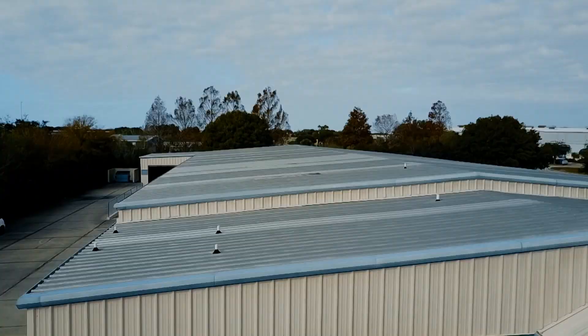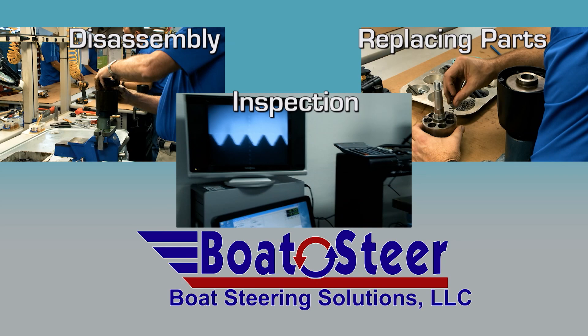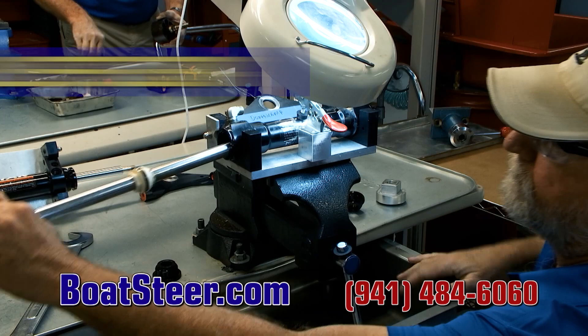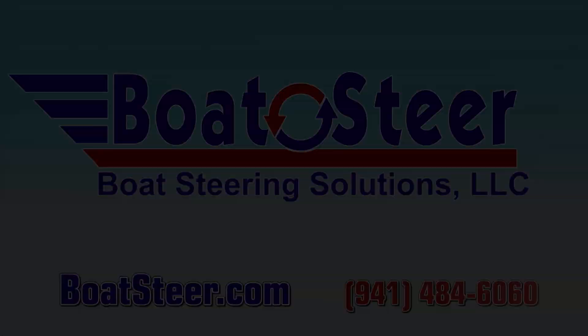Boat Steering Solutions — every boater's BFF is not a repair shop. We remanufacture hydraulic devices back to original factory specs. We disassemble, inspect, and replace all defective parts. Simply tell us what's wrong, ship us your helm cylinder — it's remanufactured then back to you in a day or two, at about half the cost to buy new. Your official Seastar authorized service center. The savings are here at BoatSteer.com.